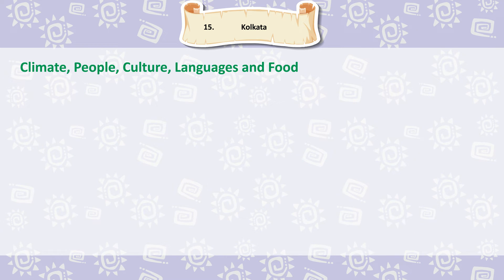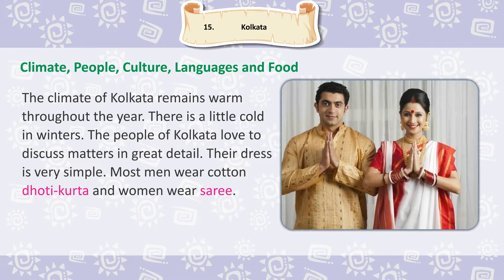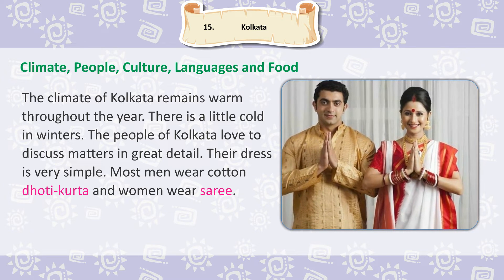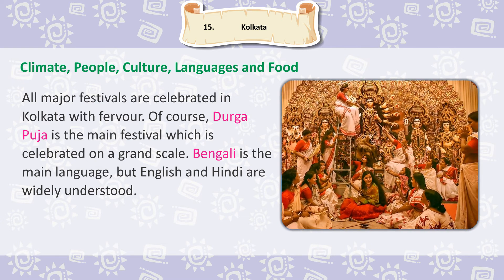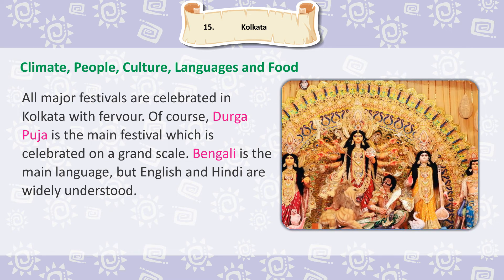The climate of Kolkata remains warm throughout the year, with a little cold in winters. The people of Kolkata love to discuss matters in great detail. Their dress is very simple; most men wear cotton dhoti-kurta and women wear saree. All major festivals are celebrated in Kolkata with fervour. Durga Puja is the main festival, which is celebrated on a grand scale.